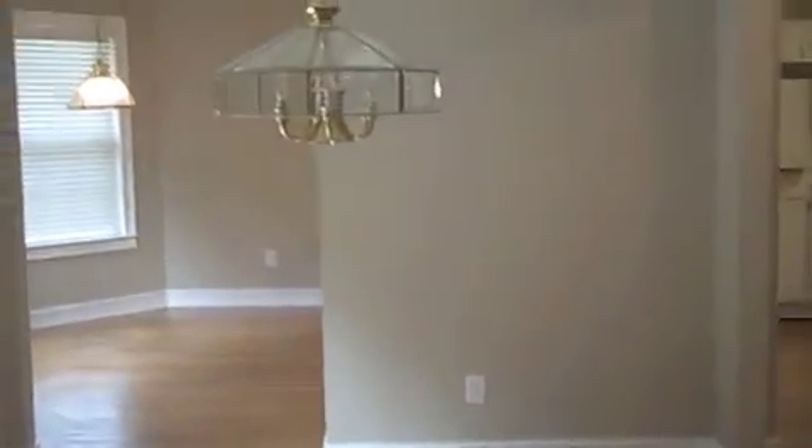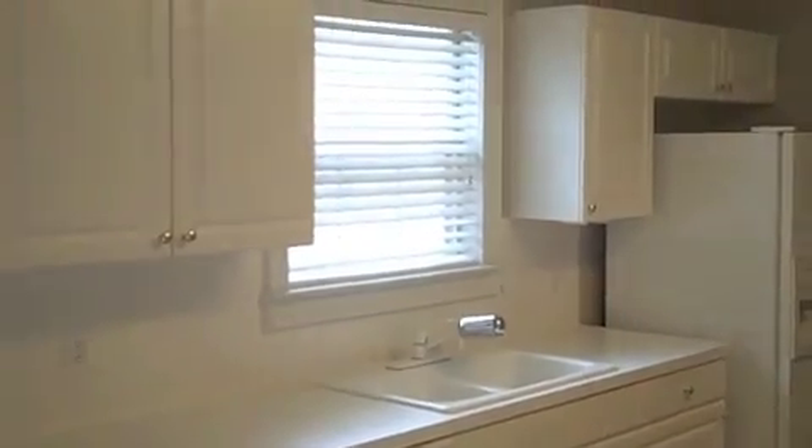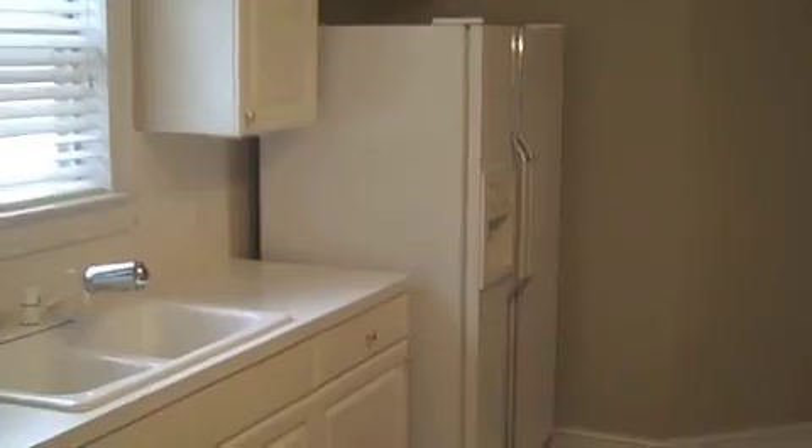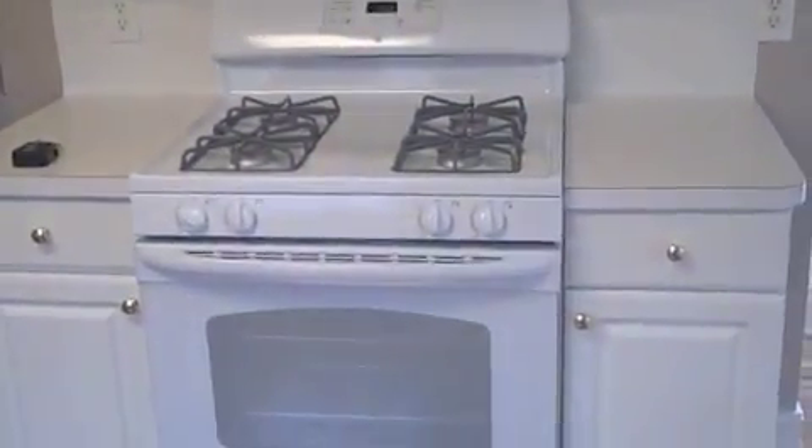There's a dining area. Moving to a large eating kitchen — nice little breakfast area there. Kitchen includes all appliances: a lot of cabinet space, refrigerator, dishwasher, microwave, and your range. Here's your pantry. This was a cool feature — your pantry has a light in it, so you can see inside the closet. Lots of shelf space there in the pantry.